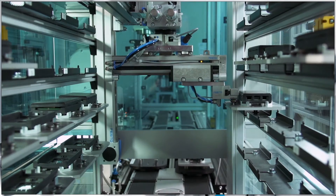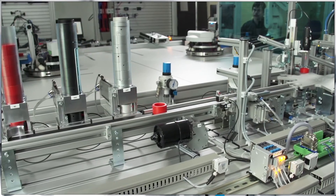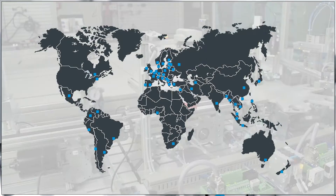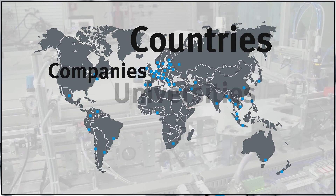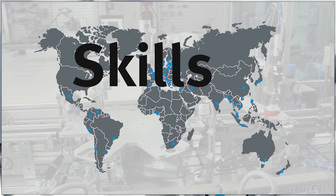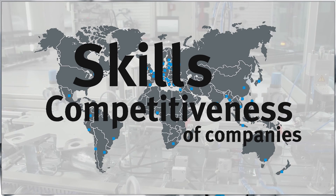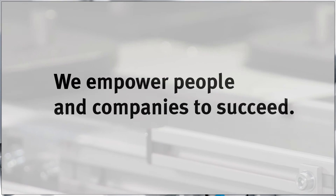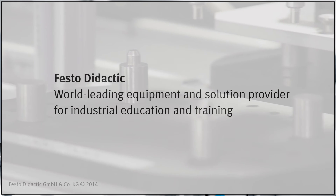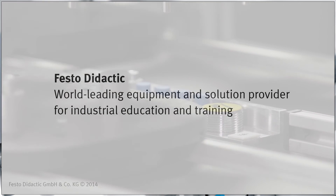All product and training modules can be combined and scaled to cater for the range of demands of different industrial sectors and educational programs. As a global partner for countries, companies, universities and schools, we plan and provide solutions that foster the development of sustainable industrial skills and contribute to the competitiveness of companies in the global markets. We empower people and companies to succeed. Festo Didactic — the world's leading equipment and solution provider for industrial education and training.